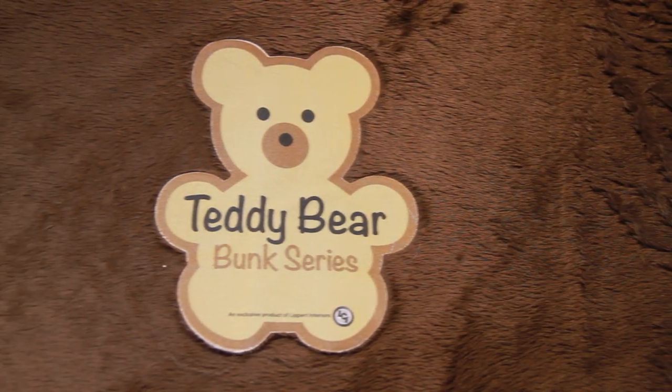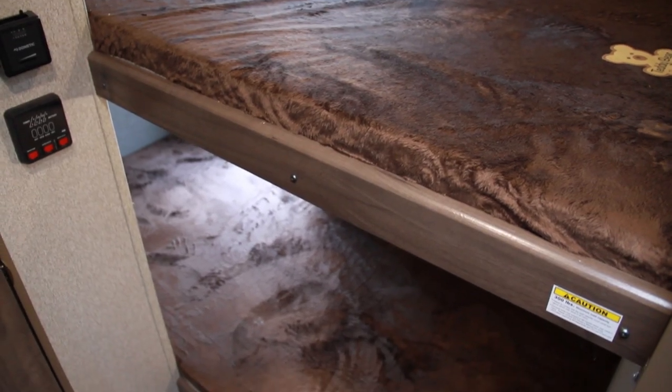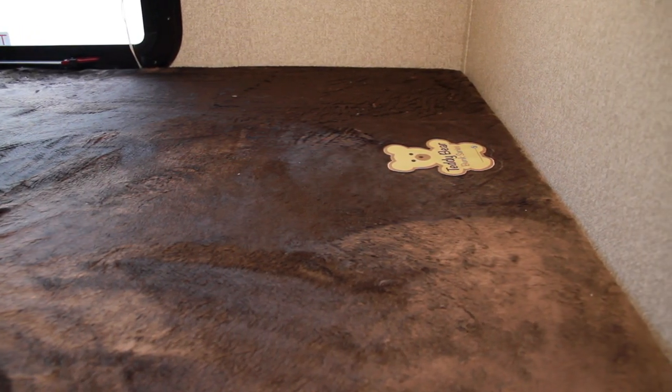The Teddy Bear Bunk Mattress Cover gets its soft, teddy bear-like feel from the 100% polyethylene synthetic fiber used for construction. These Teddy Bear Bunk Mattress Covers are available in multiple sizes, so you will need to measure all three dimensions of your current bunk mattress. Starting July 9th and running through the 15th, the Teddy Bear Bunk Mattress Covers will be 20% off in store and online.